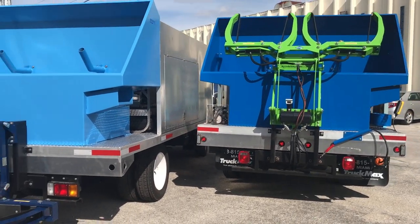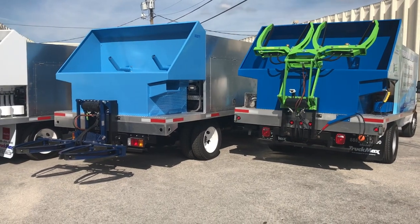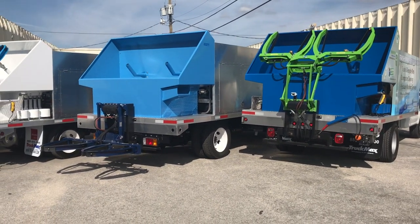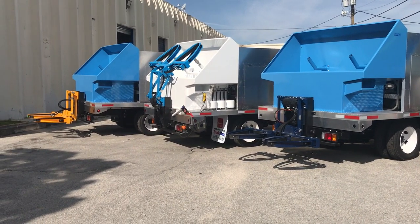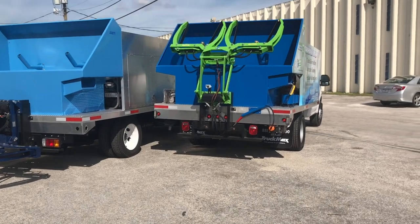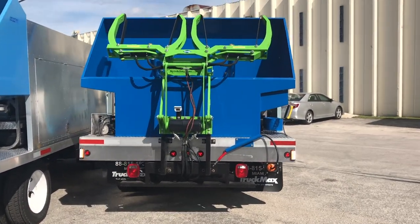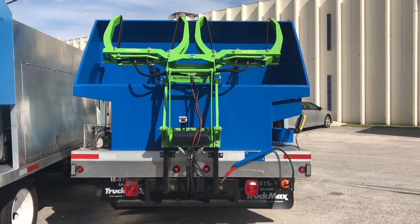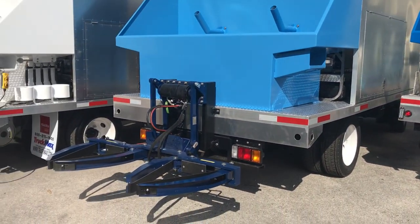If you don't see something you like here as far as colors, we have hoppers already pre-built. We have over 75 different colors to choose from, 25 custom colors. We can get these trucks turned around for you within two to three weeks. Depending on the backlog of powder coating, it may take an extra week, but we tell our clients two to four weeks. And if something's in stock, you can go out the door.